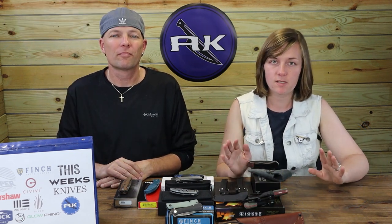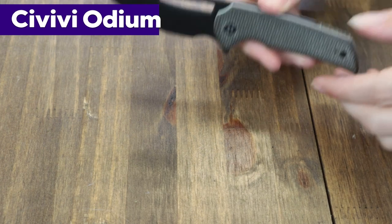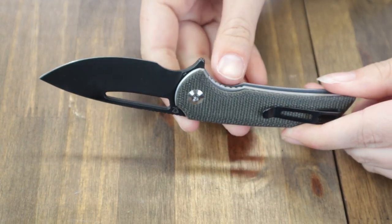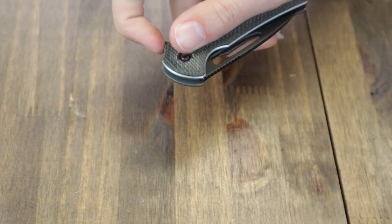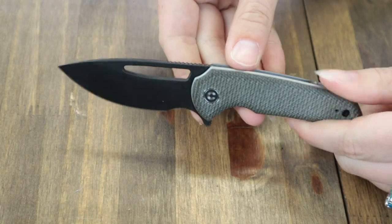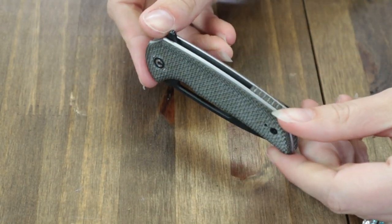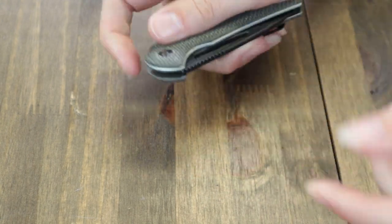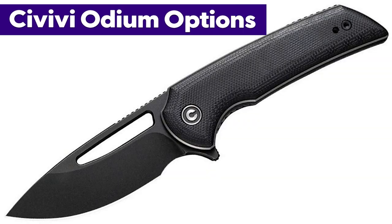AtlanticKnife has oodles of deals happening this month. Especially in terms of We Knife and Civivi — tons of discontinued models and popular favorites on sale. For example, the Civivi Odeon: 2.65-inch black stonewashed D2 drop point blade, flat ground with jimping, plain edge, and 6.19 inches overall when fully opened. Opens via a jimped back flipper tab or thumb stop on caged ceramic ball bearings. Designed by Ferrum Forge Knifeworks, comes with a tip-up ambidextrous pocket clip. Available in Blackout G10 or dark green micarta. Comes with a pouch, cleaning cloth, and stickers — just $29.95 from AtlanticKnife.com.